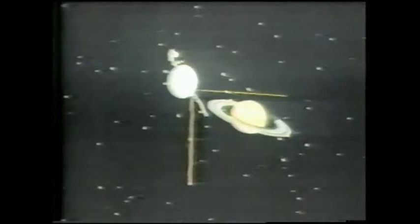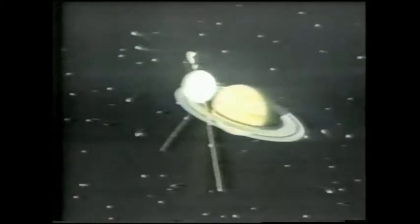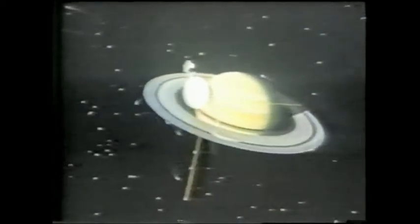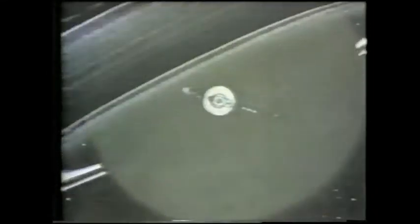Magnificent Saturn, with its beautiful and complex ring system, has recently been explored close up by interplanetary spacecraft. During this edition of Astronomy Toronto, we'll take an in-depth look at the results from Saturn.